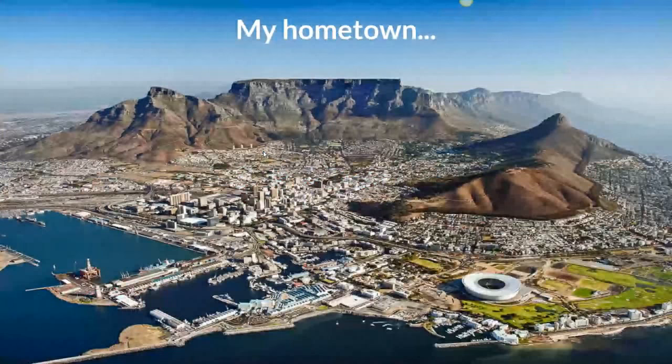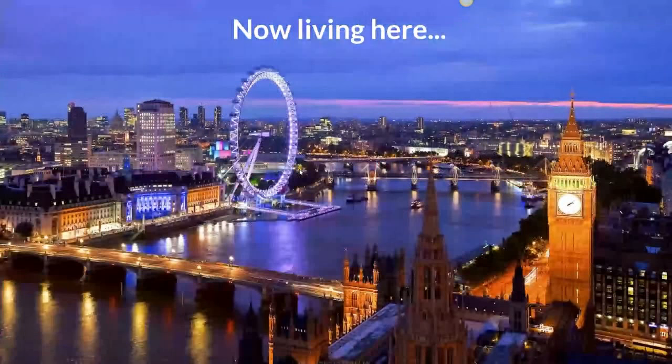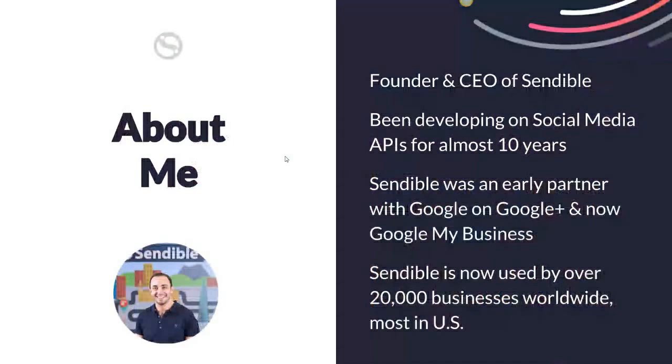Just some information about me. For those South Africans, I'm from Cape Town originally and I've been living in the UK for about 12 years, having moved to London in about 2005. I'm the founder and CEO of Sendable. I've been involved since the beginning in developing on social media APIs for almost 10 years. We've worked with Facebook, Instagram, Twitter, Google, and many others. Sendable was an early partner with Google and Google Plus — one of the launch partners — and now we're one of the earliest adopters on Google My Business.